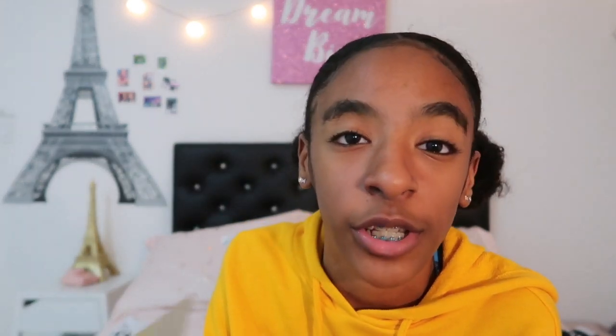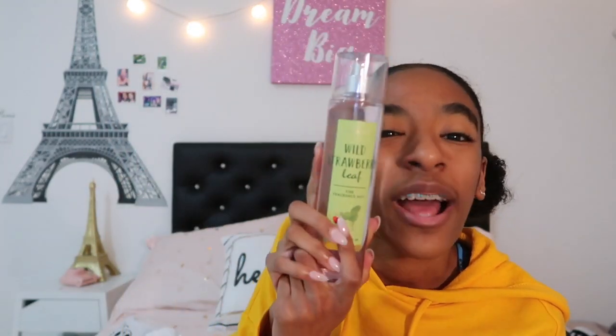My friend Liana got me a Starbucks gift card, which is always a good thing — can't go wrong with that. And this A Thousand Wishes Body Lotion from Bath and Body. My friend Allie got me this Wild Strawberry Leaf Body Spray — it smells so good. I am set for life on body sprays. She also got me this little cute box of fine assorted chocolates. And I got these Juicy Couture little earrings from my friend Aaliyah — they just say 'juicy' on them, so yeah, they're really cute.